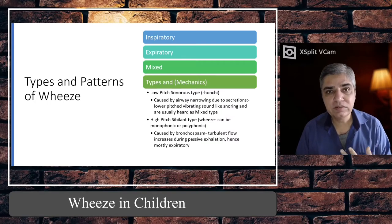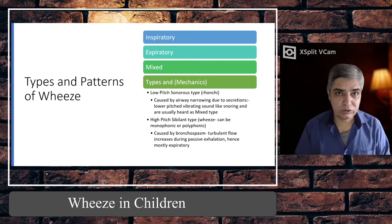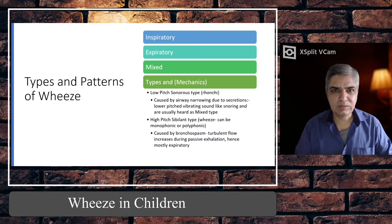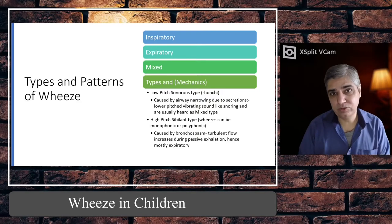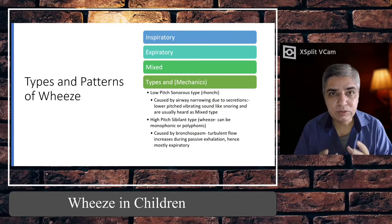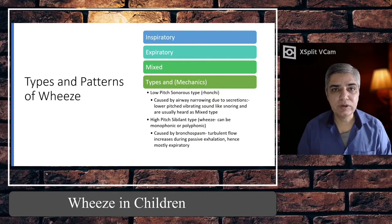There is an inspiratory wheeze, an expiratory wheeze, a mixed type which is both inspiratory and expiratory, and there are also types based on whether it's low-pitched or high-pitched wheeze. Inspiratory wheeze is that musical whistling sound which you hear during the inspiratory phase of breathing — so as the child is breathing in, you put your stethoscope on the chest and hear a musical sound.